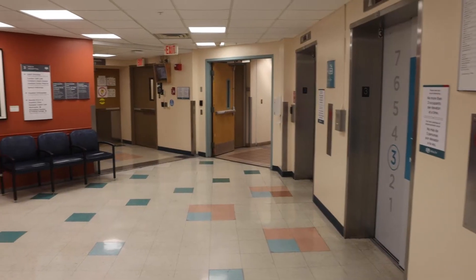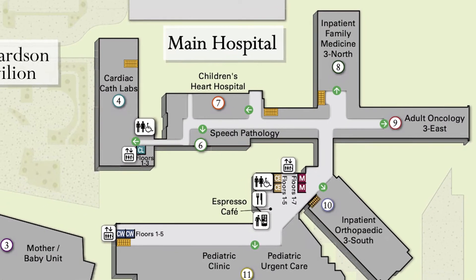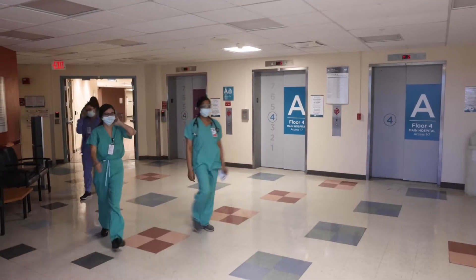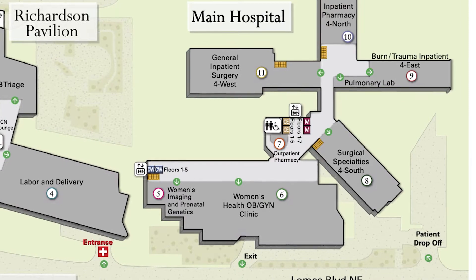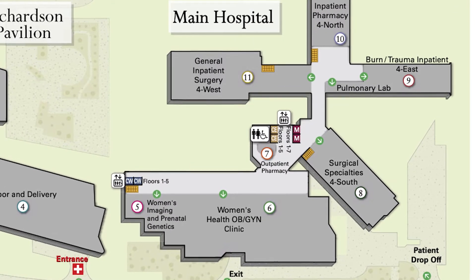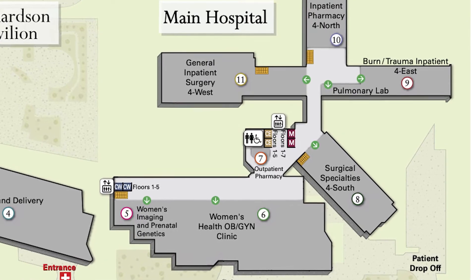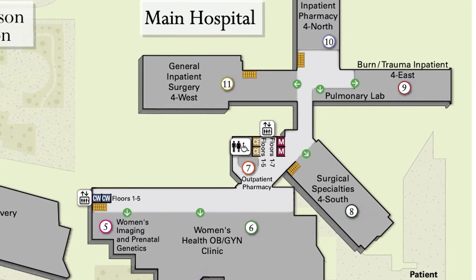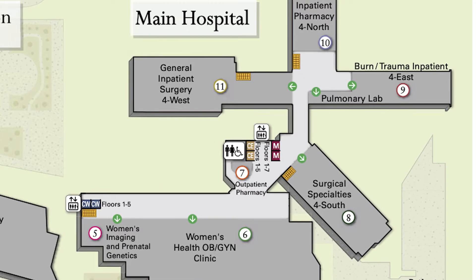Level three includes cardiac cath labs, children's heart hospital, inpatient family medicine, oncology, and inpatient orthopedic unit. Level four starts the inpatient unit levels of the main hospital and includes general inpatient surgery unit, burn and trauma inpatient unit, surgical services inpatient unit, an inpatient pharmacy, and a pulmonary lab.